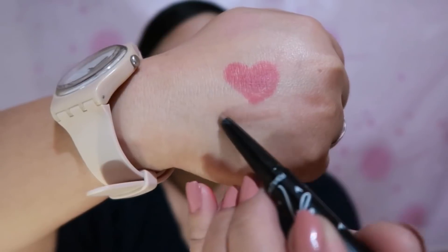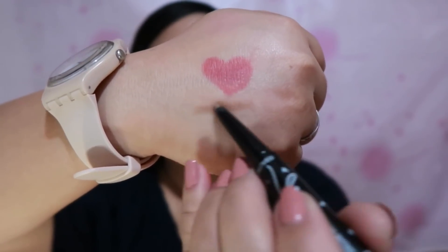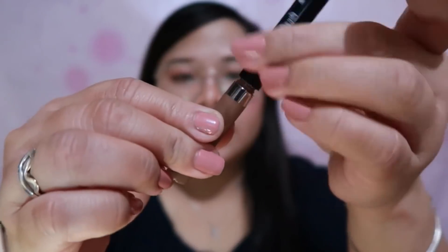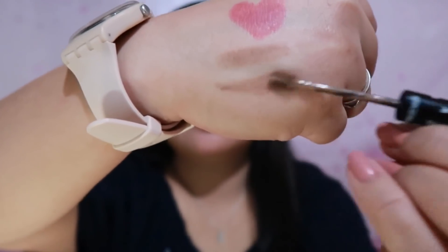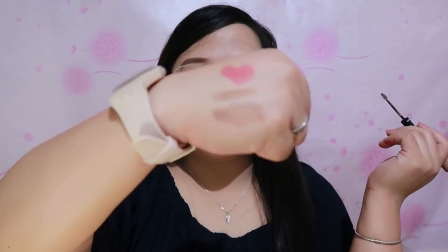It's not fully opaque in one swipe, but if you build it up, that's when you really see the shade. And for the eyebrow swatch — it's really okay for setting your eyebrows. Now you can see both swatches of the two products.